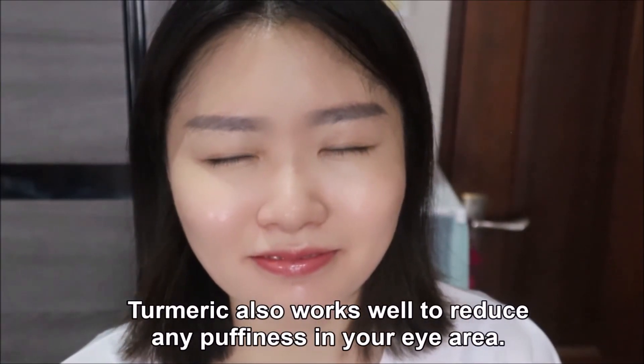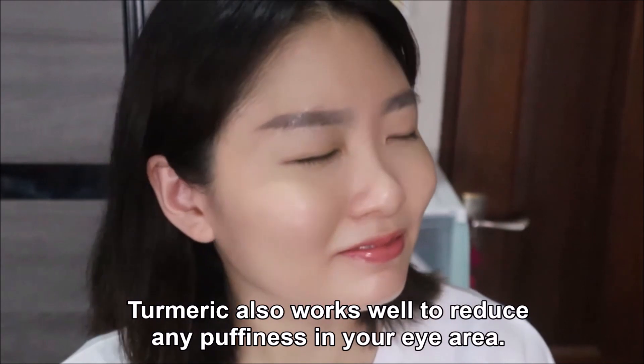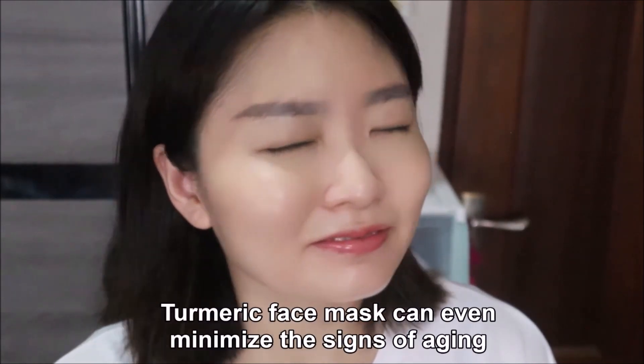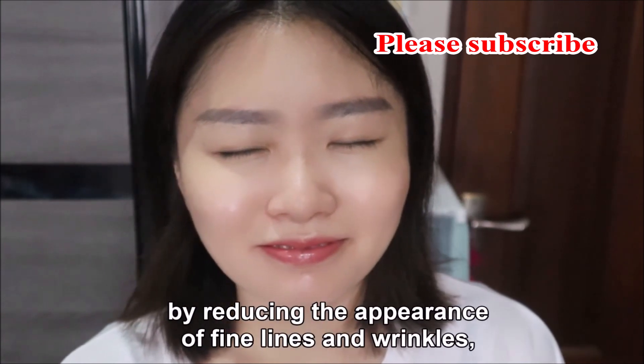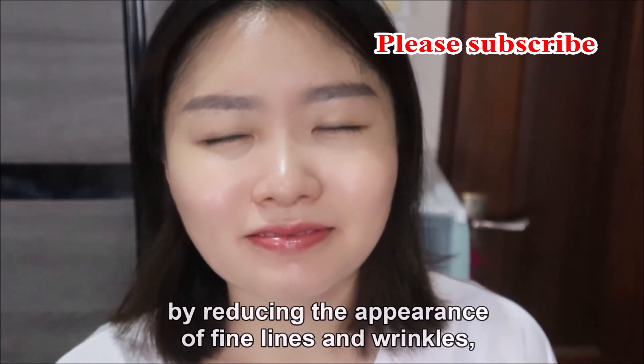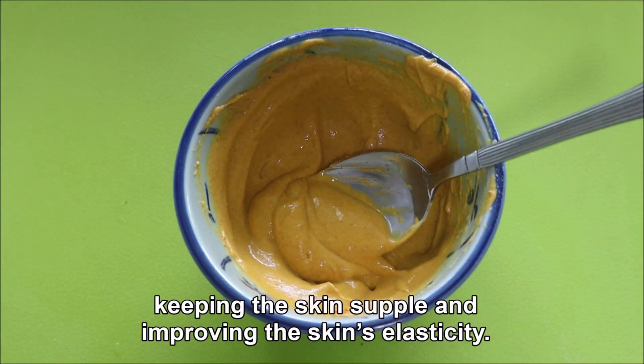Turmeric also works well to reduce any puffiness in your eye area. Turmeric face mask can even minimize the signs of aging by reducing the appearance of fine lines and wrinkles, keeping the skin supple and improving the skin's elasticity.